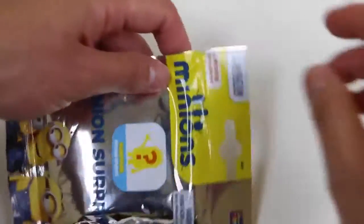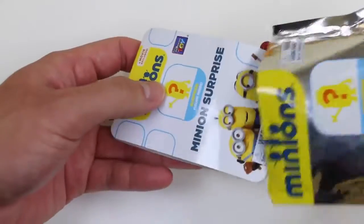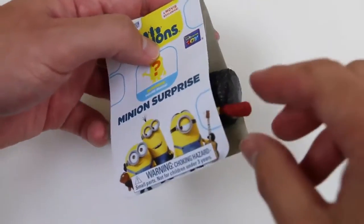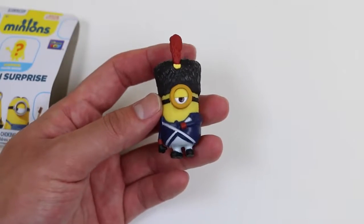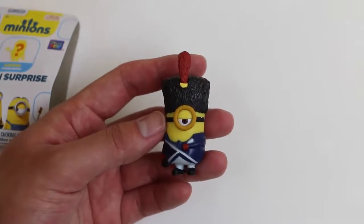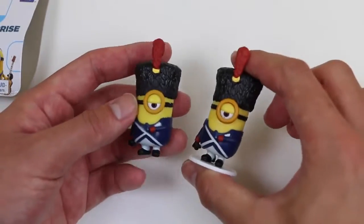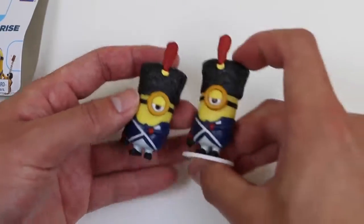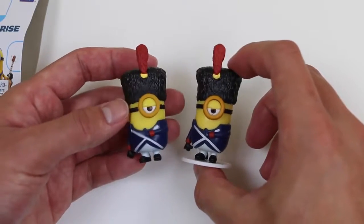And our last minion is gonna be... oh! We got Stuart again as Vive Le Mignon! I have no idea what they're saying, but I think they're trying to decide who the real Stuart is!